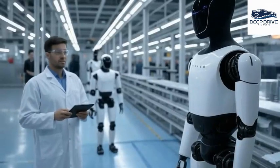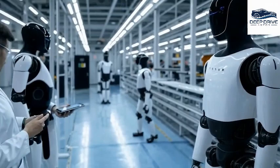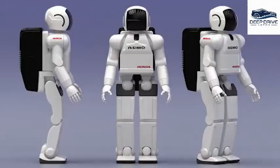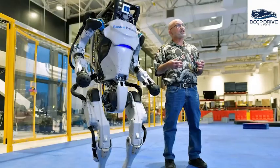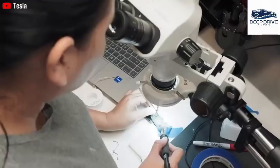It finally happened. Tesla has just taken a massive step forward in humanoid robotics. For those of us who've followed the evolution of robots for decades — from Honda's Asimo to Boston Dynamics Atlas — this moment is completely different. In Tesla's newest teaser, the engineering team pulls back the curtain on Gen 3's latest trial runs.